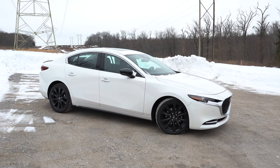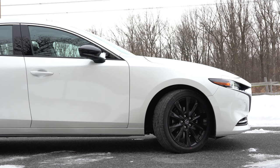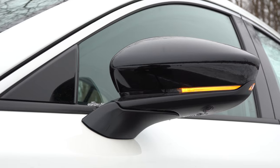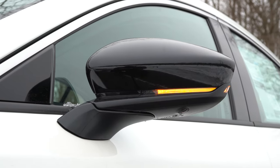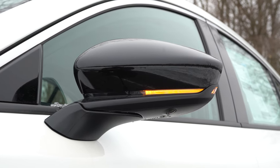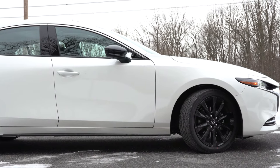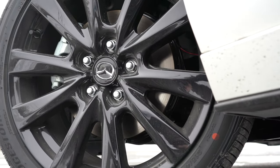Around the side: chrome window surrounds come standard on all trim levels. The side mirrors are power-adjustable for all trims. The Select trim level and up gets LED-integrated turn signals, and the Preferred and up adds memory settings for them. Looking at the wheel setup: 16-inch aluminum alloys with the base and S trims, and 18-inch aluminum alloys with the Select trim level and up.